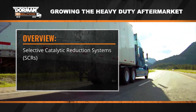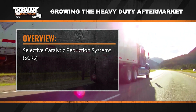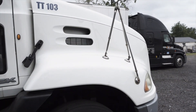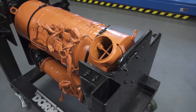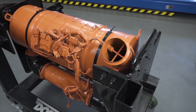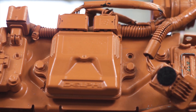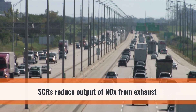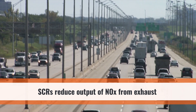Chapter 5: SCR systems. In this segment we will focus on another component of after treatment called selective catalytic reduction, or SCR. SCR is a process that reduces the NOx that the engine or any combustion process puts out into the atmosphere.